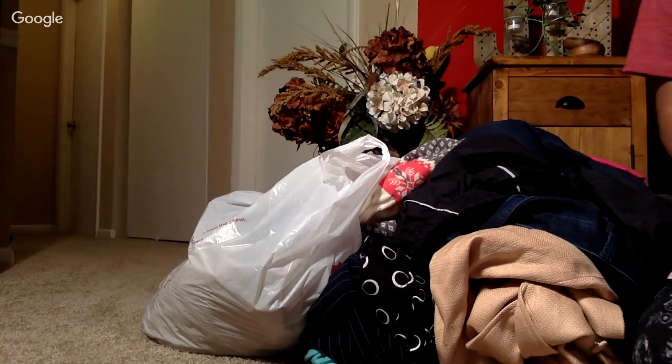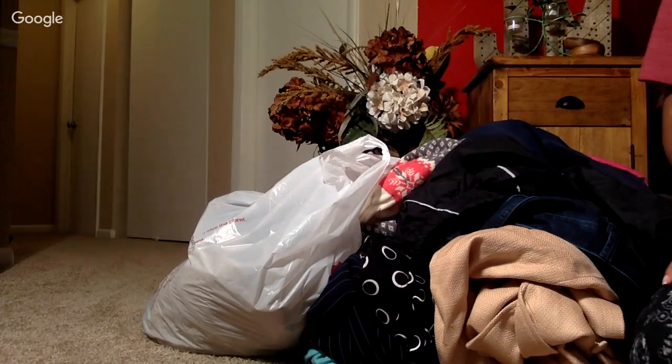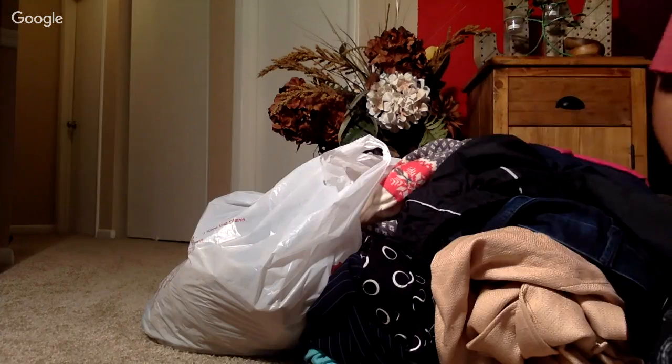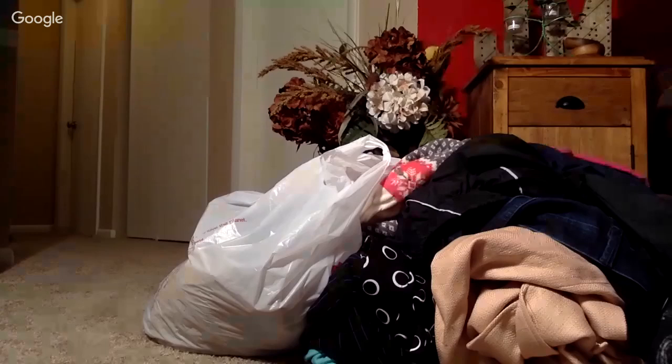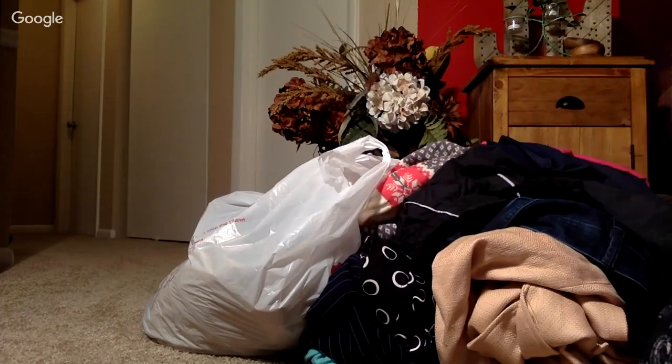Hi guys, welcome back to Spin Feeding Profits. I had a day at home - I just went to the gym earlier but the plan was to get some work done, do some listings. Yesterday I went out and got this lot, and the plan was to take photos, take measurements, and upload that to my lister and virtual assistant. As I started doing the first ten, I thought I haven't made a video in a long time, so let me do one.